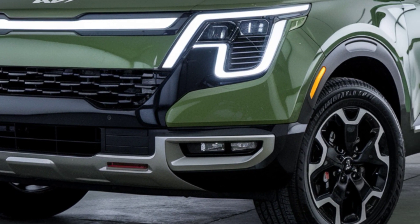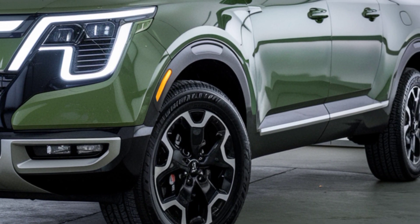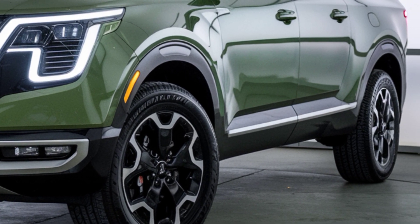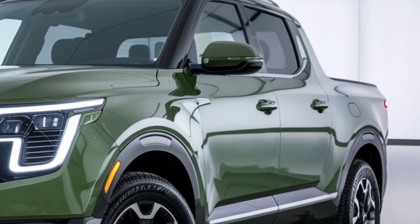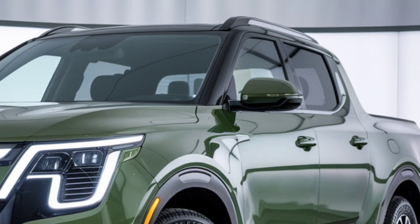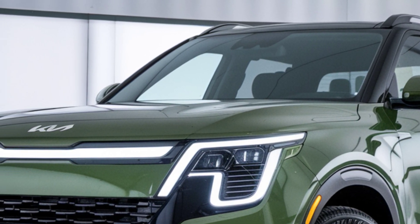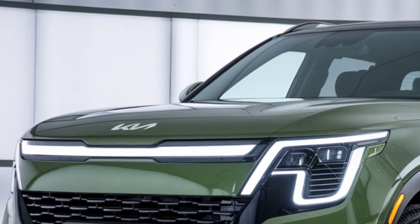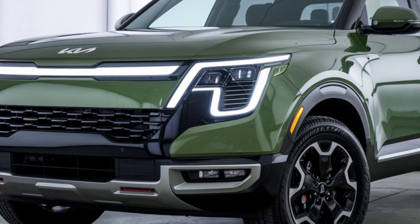The 2025 Kia Tasman pickup comes in several trims, including the base LX, the mid-tier X, and the top-of-the-line SX Prestige. Prices start at an estimated $35,000 for the LX and can go up to $55,000 for the fully loaded SX Prestige.